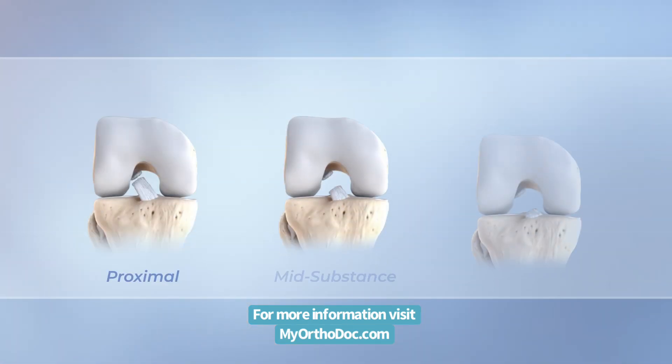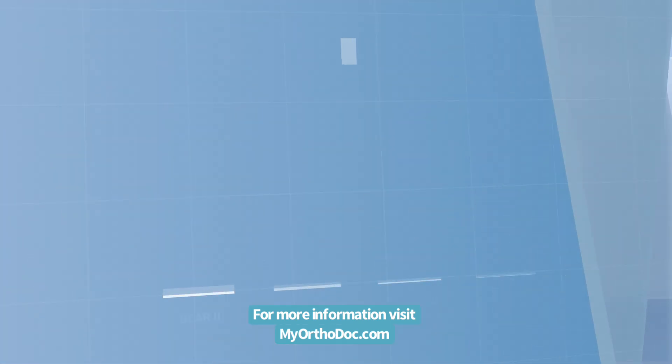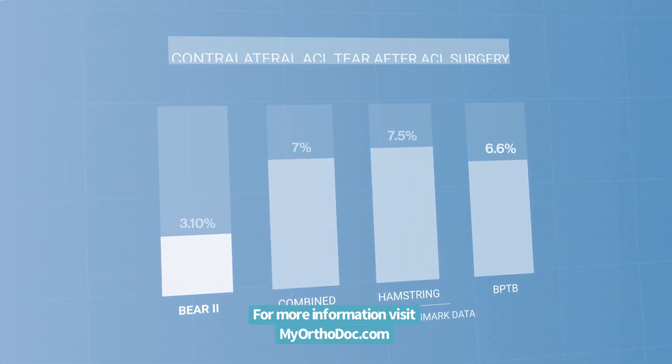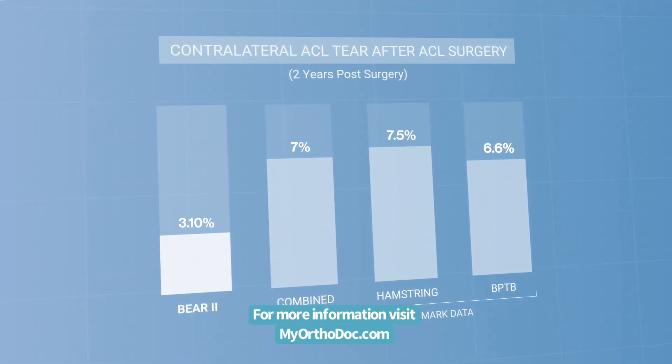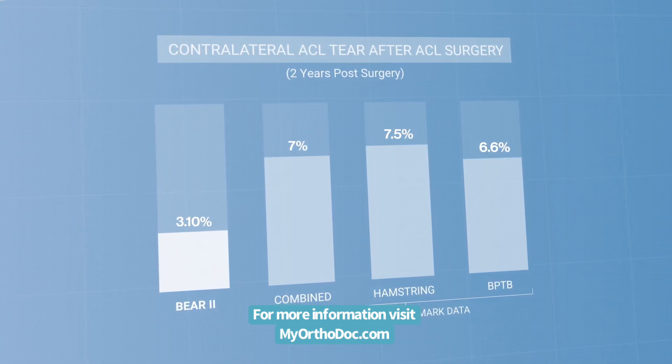Level 1 evidence also demonstrated that the effectiveness of the BEAR implant was the same for all tear types treated, showing that the BEAR implant is an effective treatment option for a majority of ACL tear types. Patients who received the BEAR implant have also continued to trend towards a lower rate of contralateral ACL tears as compared to ACL reconstruction patients.